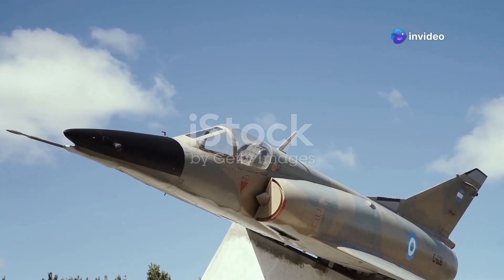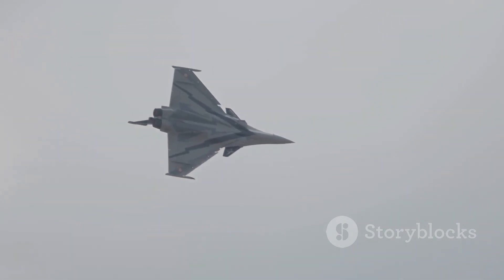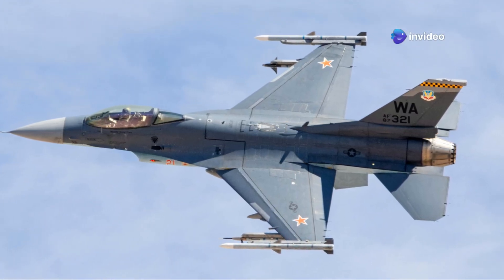What makes the Rafale stand out? Its omni-role capability is one of the key features. This means one jet can perform air superiority, ground support, reconnaissance, and even nuclear strike missions, all in a single flight. Pretty impressive, right?